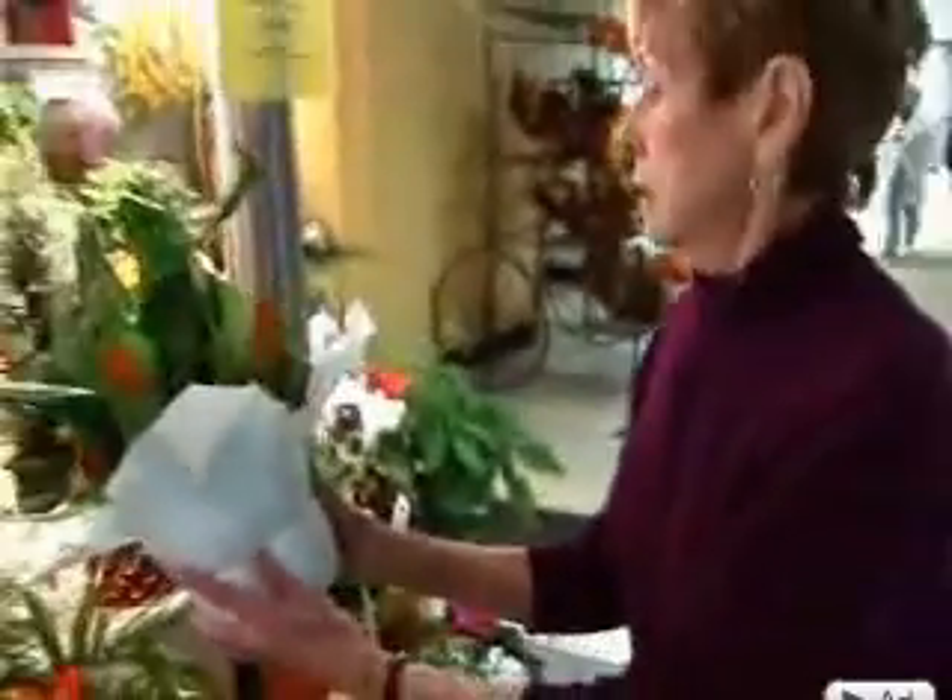Josephine's mitral regurgitation was reduced from severe to trivial, and she's back looking for bargains again. Well, I always did love to go shopping. I'm Jacqueline London reporting.